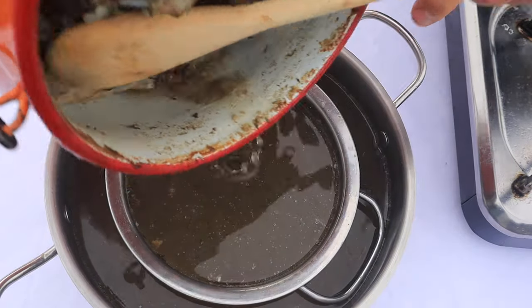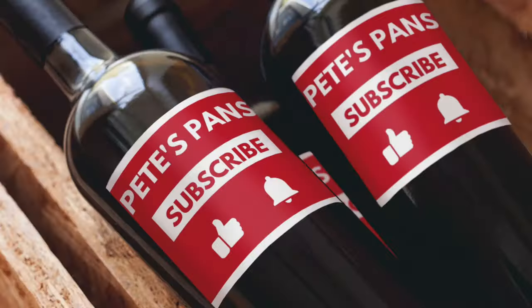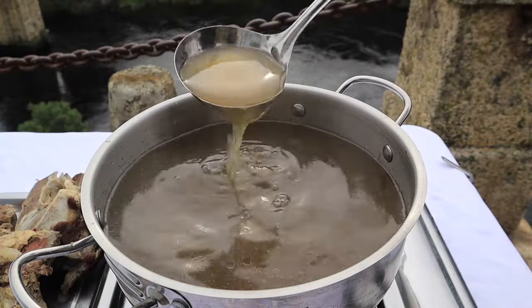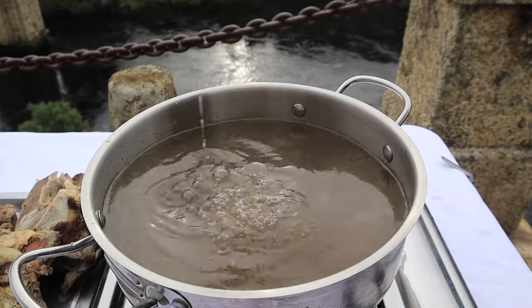The broth is strained, and often the meats are kept for other preparations — watch this space. The soup is flavourful and excellent as is, but it still needs to be intensified and clarified to reach perfection and to qualify as a consomé.